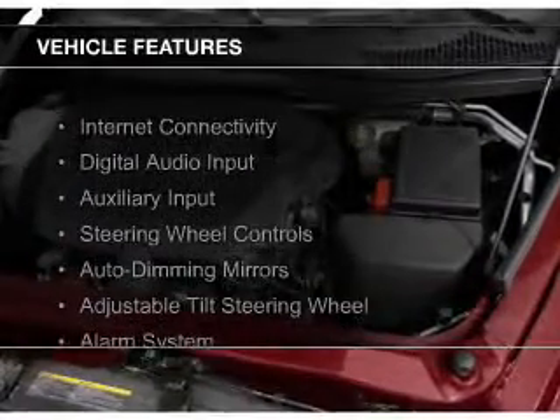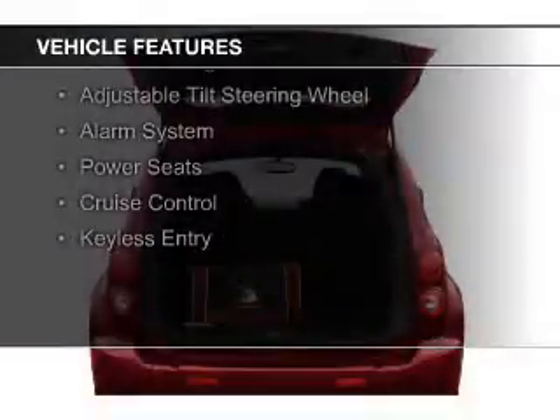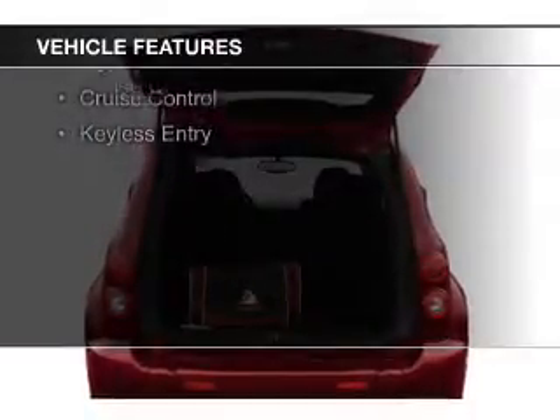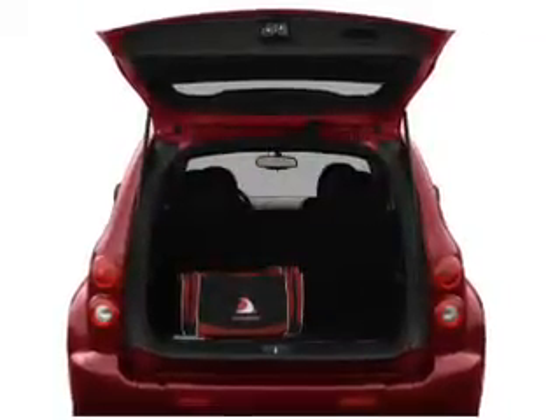The features include internet connectivity, digital audio input, and auxiliary input, steering wheel controls, auto-dimming mirrors, an adjustable tilt steering wheel, and an alarm system.